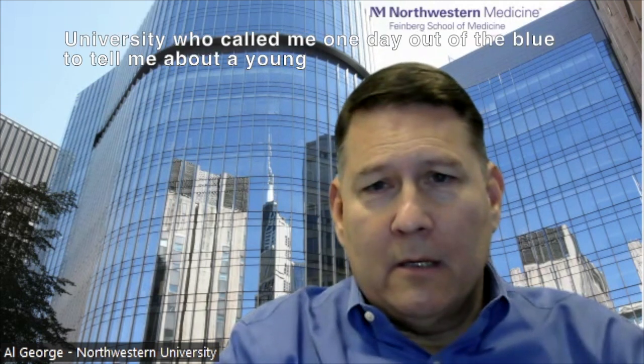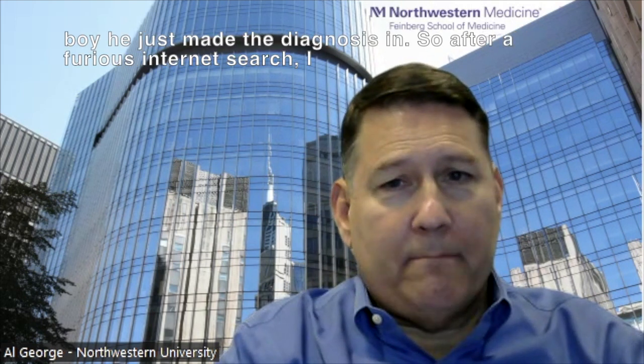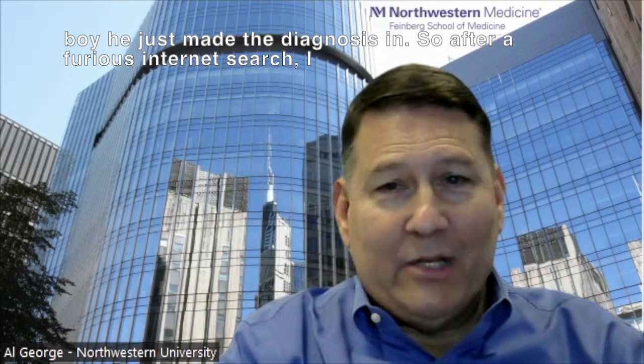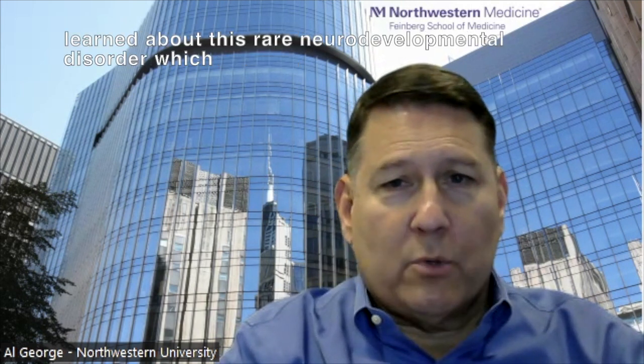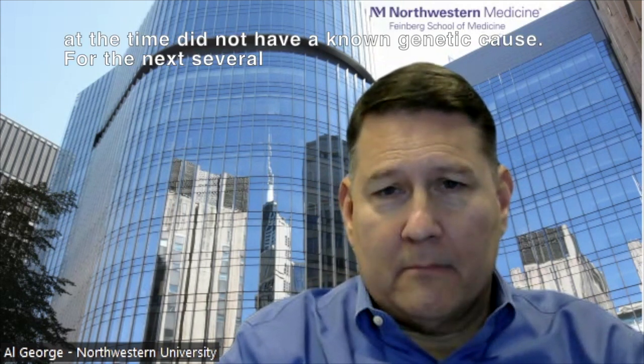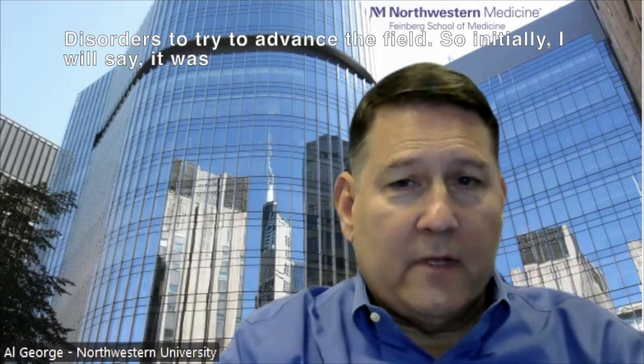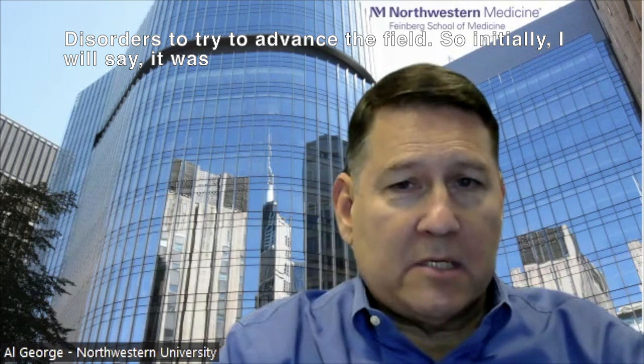I first learned about AHC from a colleague at Vanderbilt University who called me one day out of the blue to tell me about a young boy he'd just made the diagnosis in. After a furious internet search, I learned about this rare neurodevelopmental disorder, which at that time did not have a known genetic cause. For the next several months and a couple of years, we invested a lot of effort in my lab exploring ways that we could use our expertise in ion channel disorders to try to advance the field. Initially, it was a scientific curiosity that propelled our interest in studying AHC.